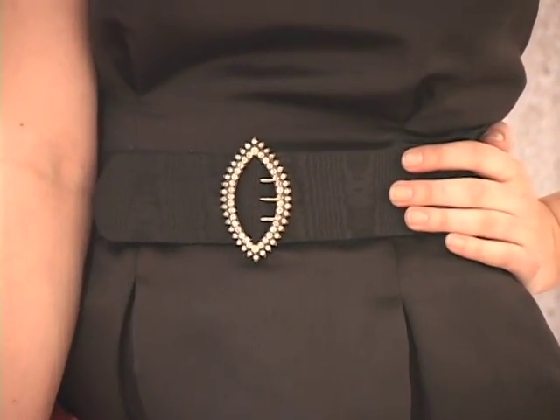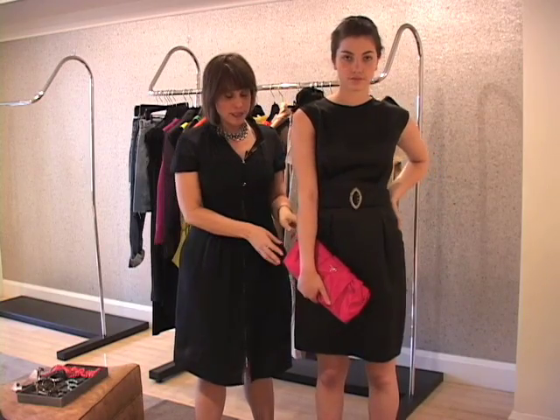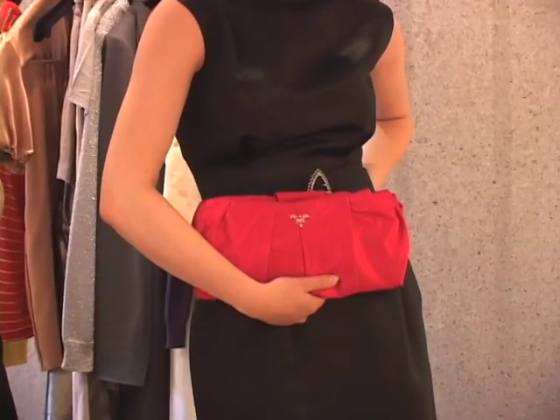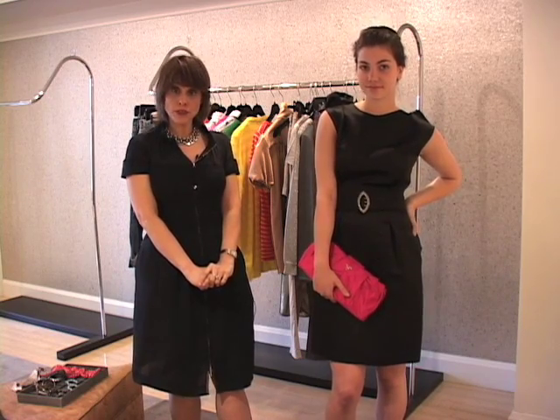Think of your belt as an accessory or a jewel and you don't need anything else, but if you want to brighten it up, there's nothing that works more beautifully than a shot of color. We have this bright satin bag in a very brilliant magenta which just pops everything out of the dress, and that's really all you need — it's good to go for a party.